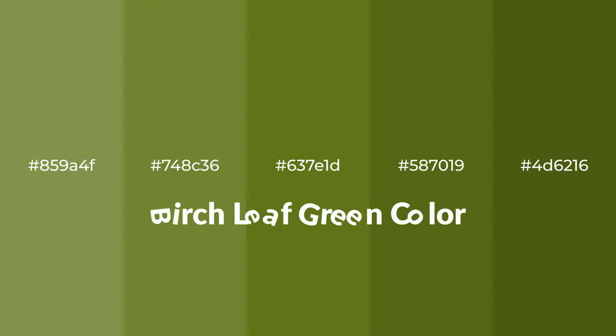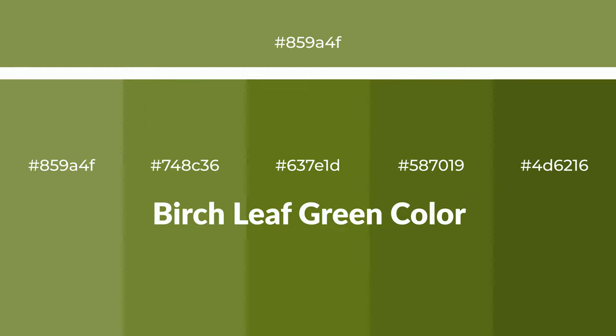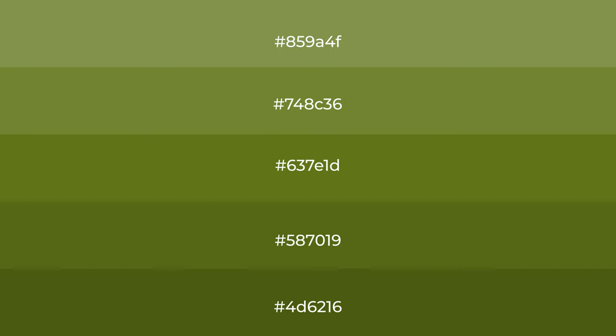Warm shades of birch leaf green color with green hue for your next project. To generate tints of a color, we add white to the color, and tints create light and exquisite emotions. To generate shades of a color, we add black to the color, and it is used in patterns, 3D effects, and layers. Shades create depth and drama.